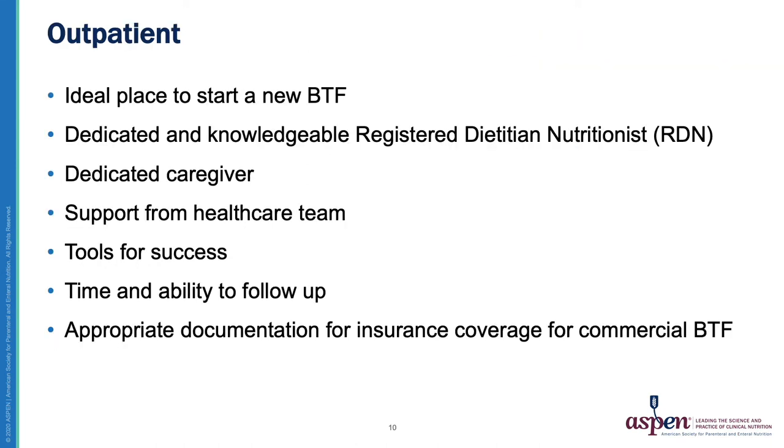Let's move on to the outpatient setting, which is where I currently work and am most familiar with. It technically is the ideal place to start a new Blenderized Tube Feeding — patients are stable since they're at home, have access to their food as well as their own supplies and equipment. It's highly recommended that a Blenderized Tube Feeding be started by a dedicated and knowledgeable registered dietitian nutritionist. Notice I didn't say experienced — even an RDN who is dedicated and resourceful but doesn't yet have experience with Blenderized Tube Feedings is still a great resource in ensuring a successful transition.